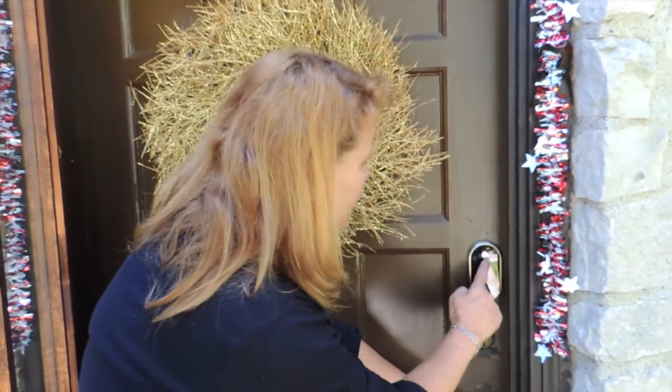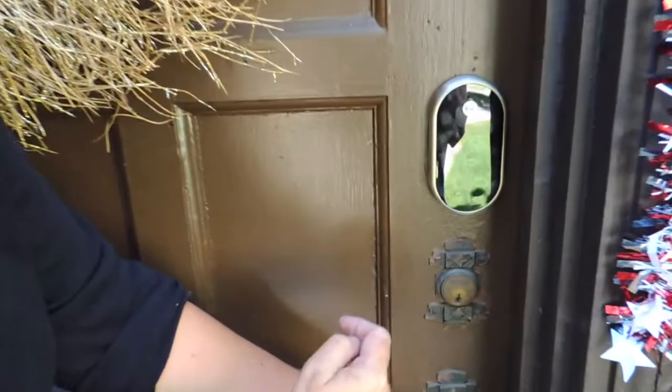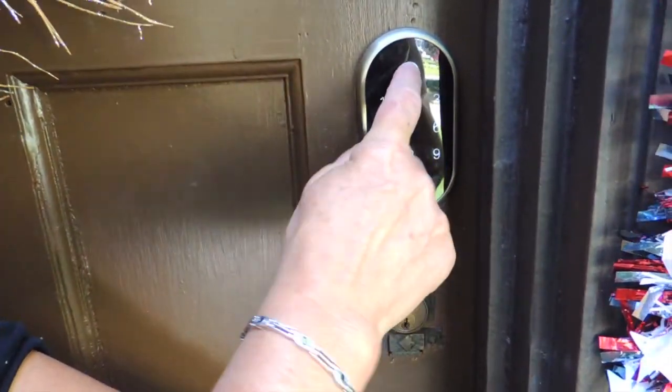Hi, welcome to Cozy Castle. Let me show you the keyless entry. Push Yale, then whatever code I give you, and you'll receive the code through a text.